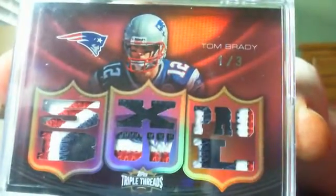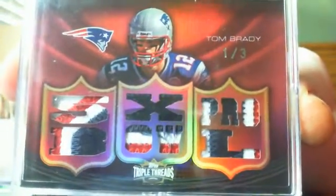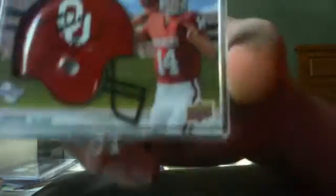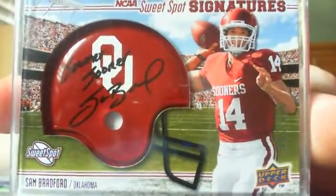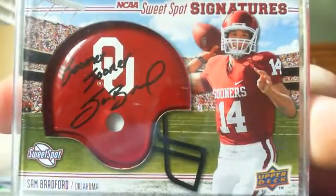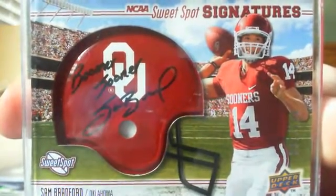Next is an absolutely filthy card — 2010 National Treasures, number one of three. Look at all this: Pro Bowl, five times Pro Bowl, one of three — Tom Brady. And last but not least, I will trade this card, I just got it in a trade — going to take something pretty nasty to get it. It's a 2010, numbered out of 100, Sam Bradford Sweet Spot auto, Boomer Sooner. He did not inscribe all the helmets, so there's a premium on this card.